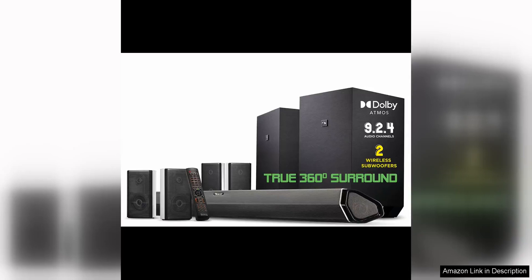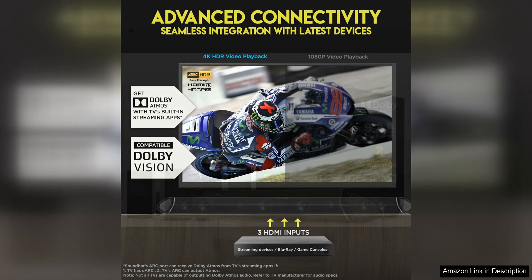The Nakamichi Shockwave Ultra 9.2 4-channel soundbar is a top-of-line audio system that delivers an immersive and powerful sound experience. With its dual 10-inch wireless subwoofers, this soundbar is capable of producing deep, rumbling bass that will shake your room and enhance your overall audio experience.